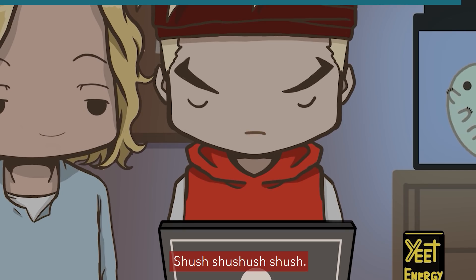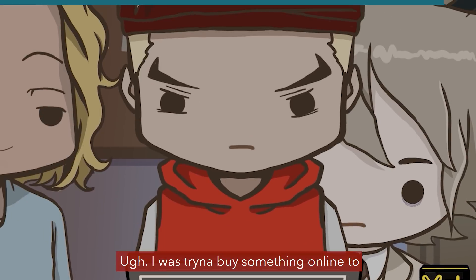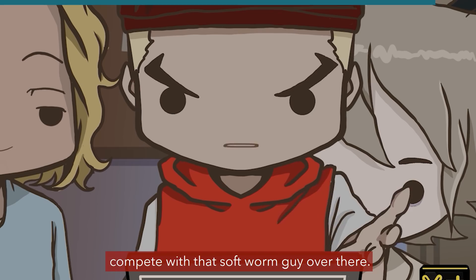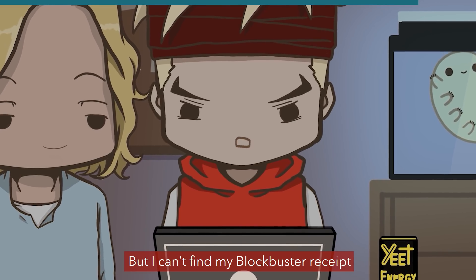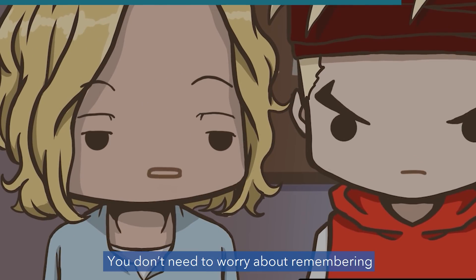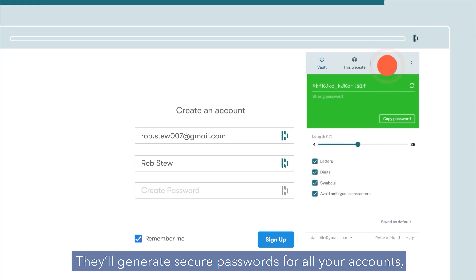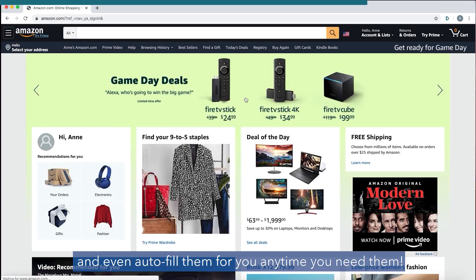Speaking of lurking — Grell, what are you up to? Shush, I'm trying to concentrate. Is that a velvet hoodie? I was trying to buy something online to compete with that soft worm, but I can't find my Blockbuster receipt that I wrote all my passwords on. Grell, you don't need to worry about remembering passwords if you use Dashlane. They'll generate secure passwords for all your accounts and even autofill them for you any time you need them.